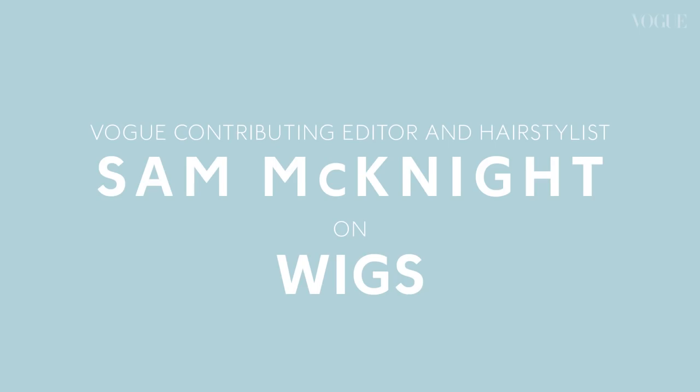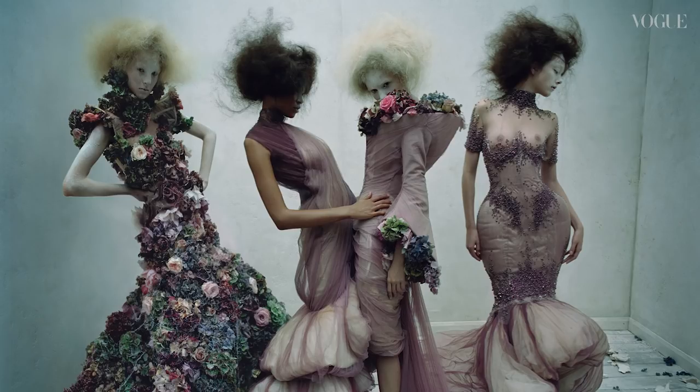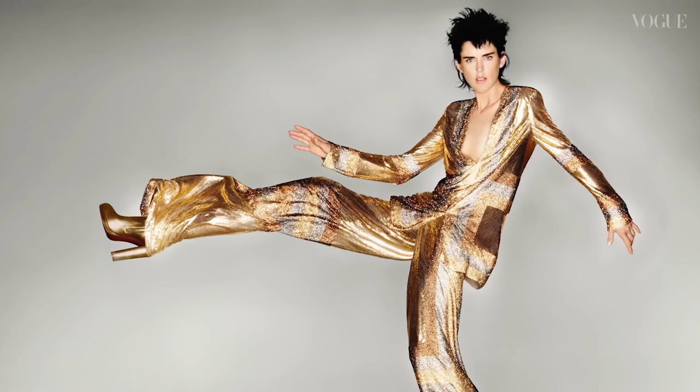I have hundreds if not thousands of wigs in the studio. We haven't really done a count, but I wouldn't be surprised if it runs to thousands. I love working with wigs because they are completely transformative. You can transform someone instantly and you can see them becoming the character straight away.